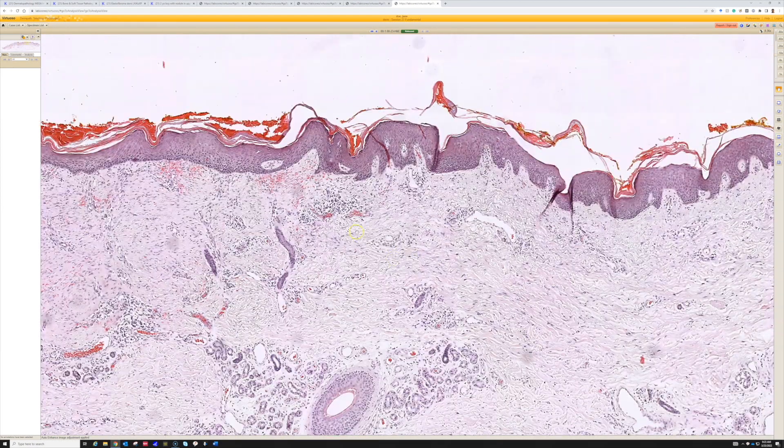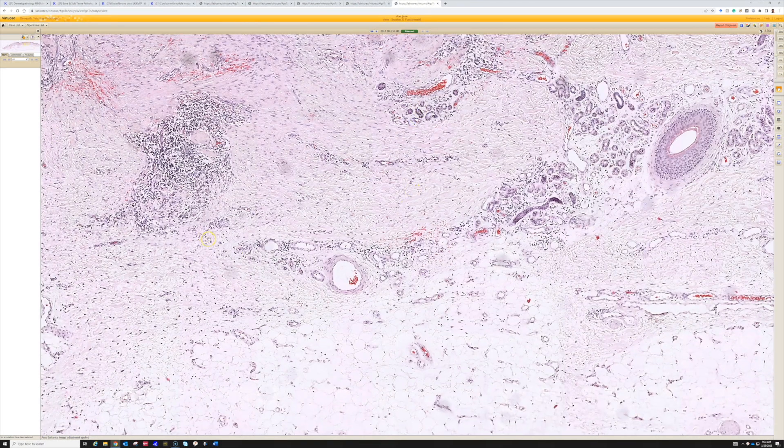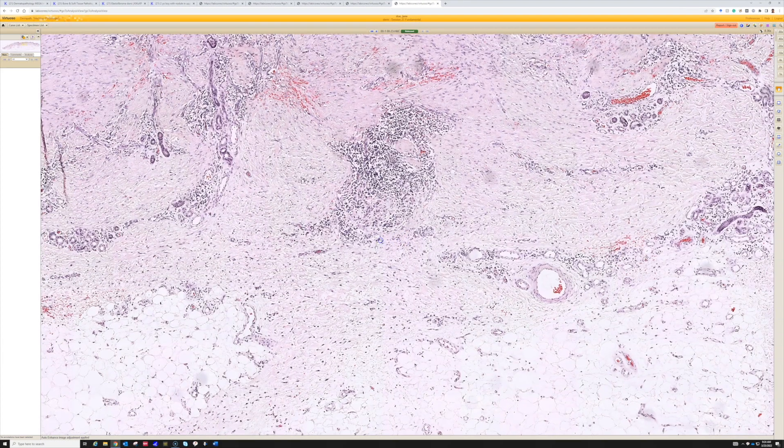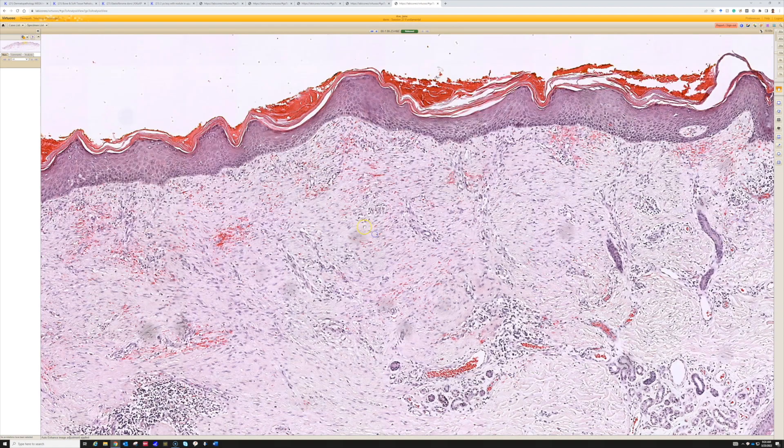That peripheral area is most likely to have leftover residual tumor, whatever it is they're excising. You can also look underneath if it was something in the dermis, like a basal cell or whatever. I try to focus on those areas, and usually in an early biopsy site I don't get very worried about this.